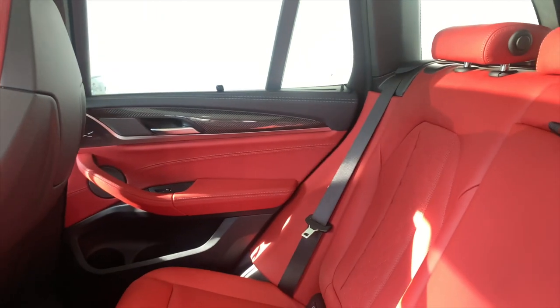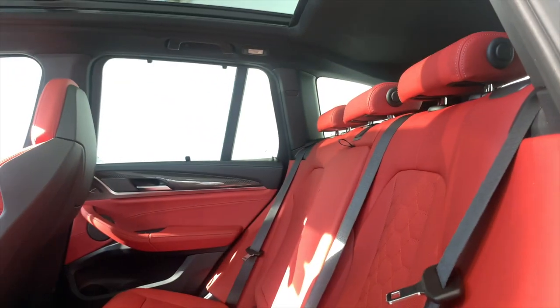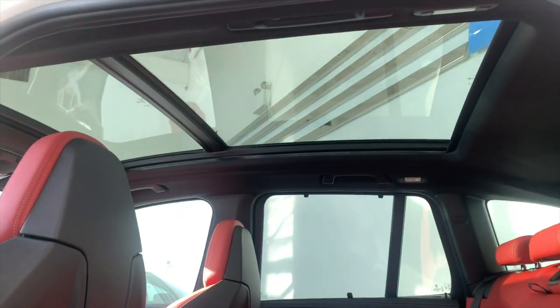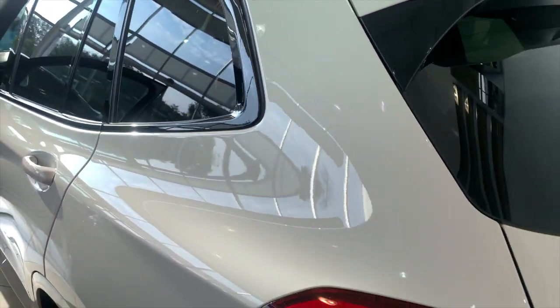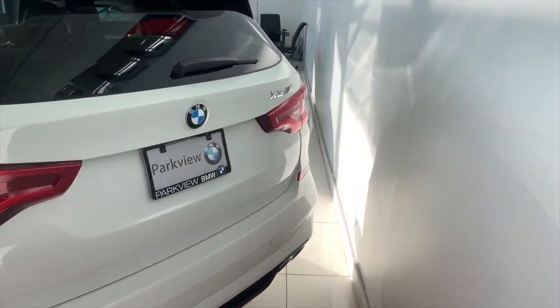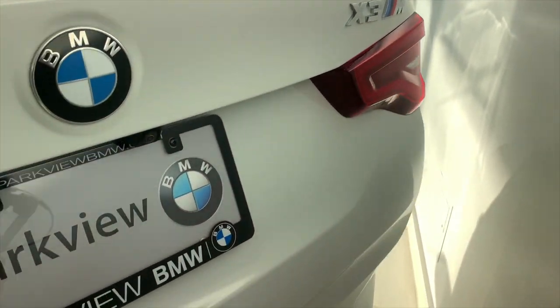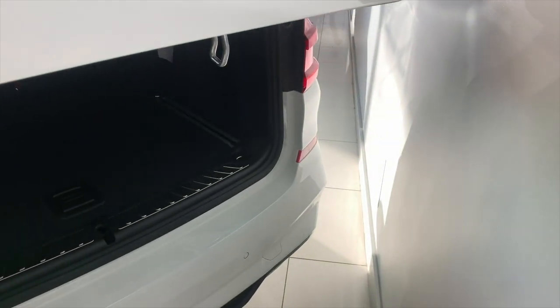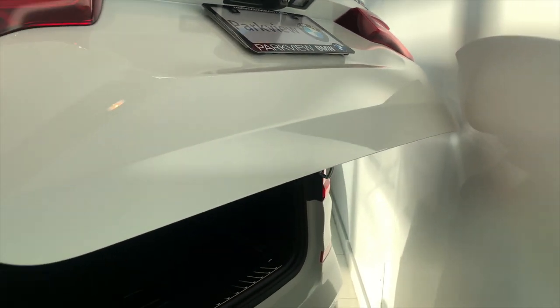In the rear you have your own climate control section, two USB-C ports, and the interior is beautifully perforated at the back too. There's also the giant panoramic sunroof. Opening the trunk — it's a little tight on space, but that gives you an idea of the trunk space on this one.